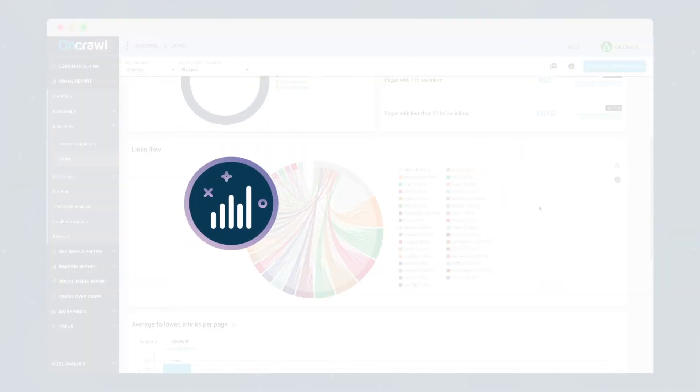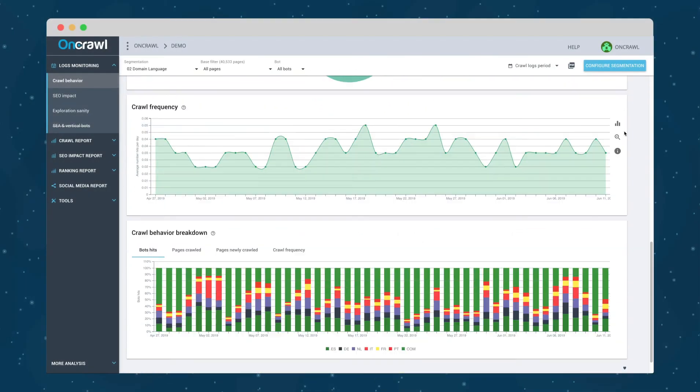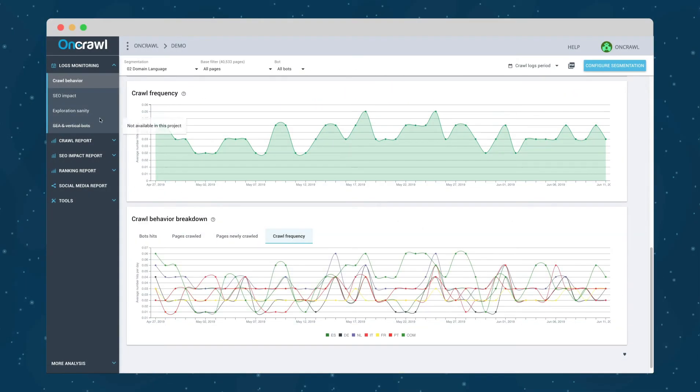An SEO log analyzer to get a live view of bots and visitor activities and improve your website's sanity before Google notices errors.